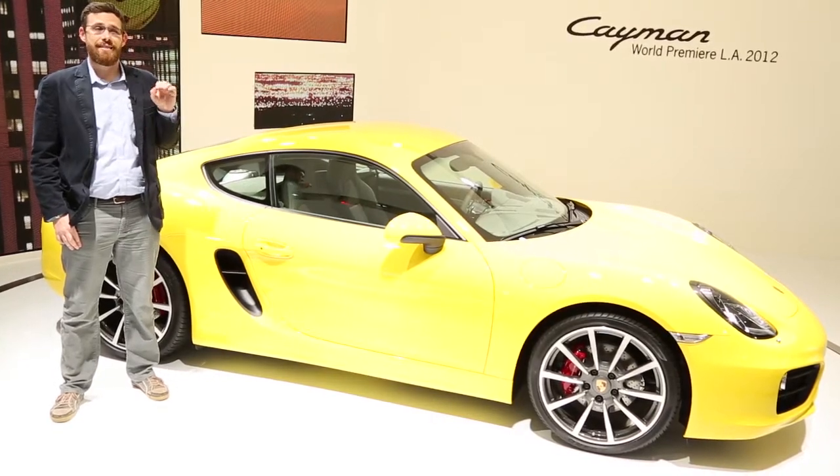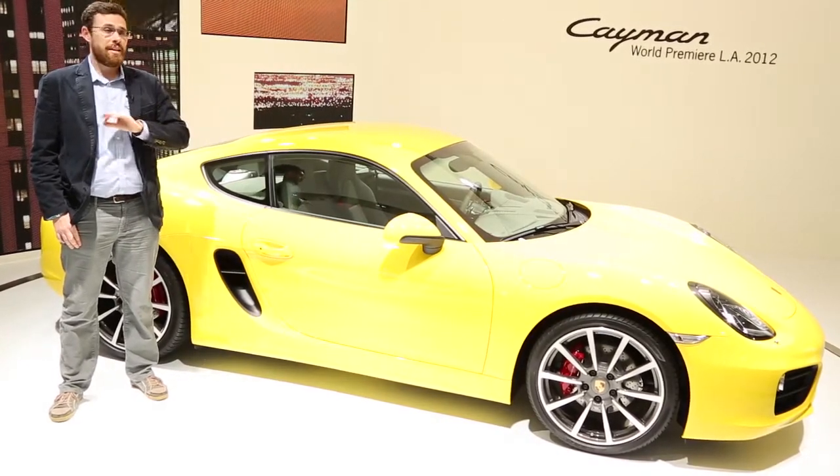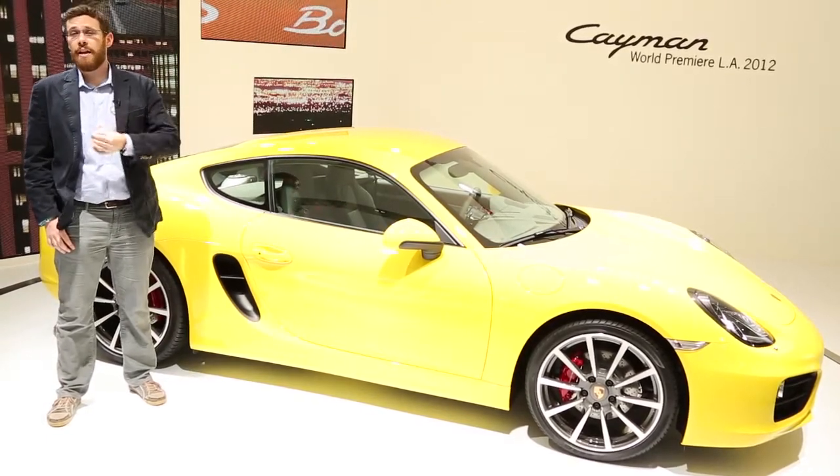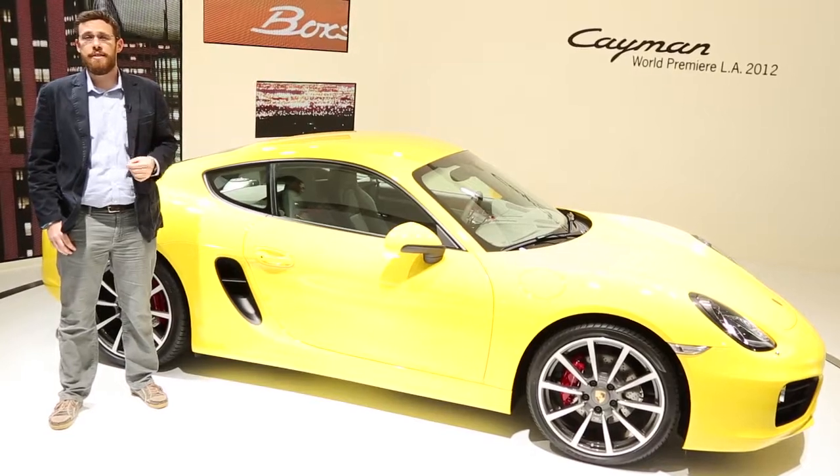It predicts downshifts, it selects upshifts with no loss, seamless power transition. It's just really excellent on track, and it's so convenient and so easy to use around town.